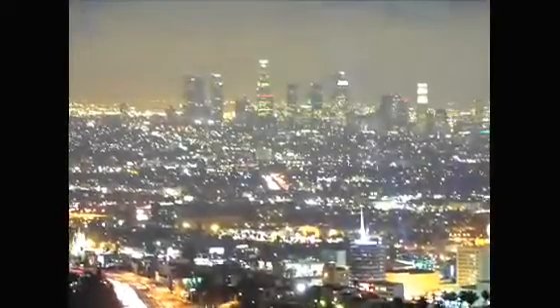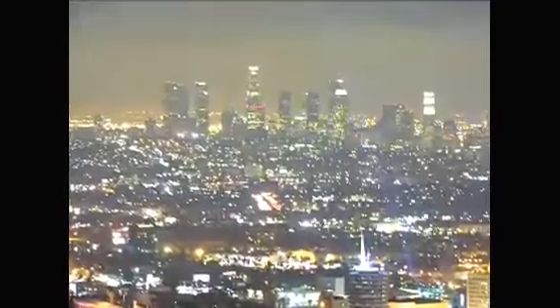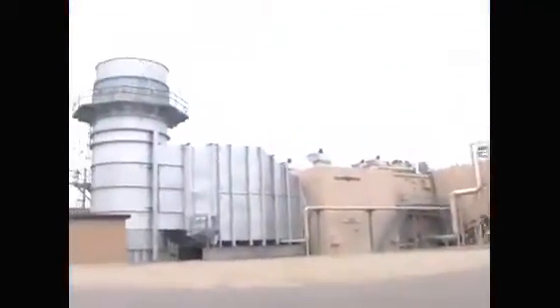In an ever-expanding world fueled by electricity, mankind has embraced a myriad of methods to produce energy, from burning coal, oil, or natural gas, to harnessing the rivers, the winds, and the sun, and more currently, the atom itself, through nuclear power.